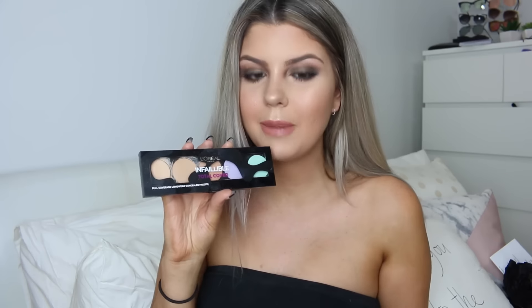Hey guys, welcome back to my channel! I'm doing a video in collaboration with L'Oréal for their Infallible Total Cover Foundation — their new full coverage matte foundation. They're releasing two new products: the L'Oréal Total Cover Foundation and the L'Oréal Infallible Total Cover Concealer Palette.